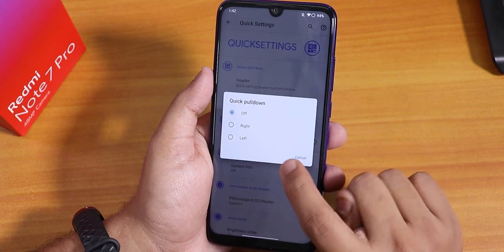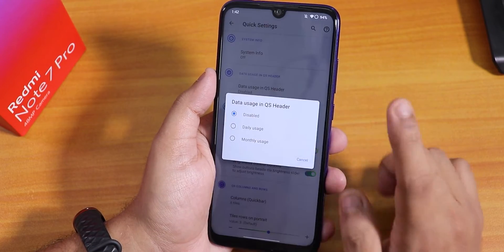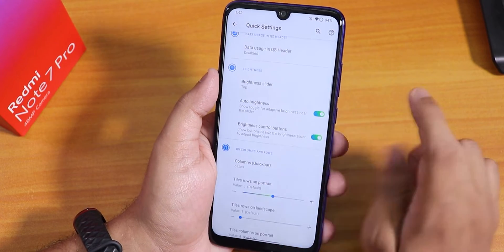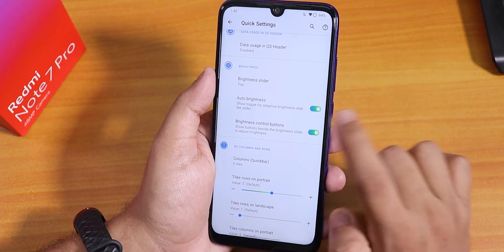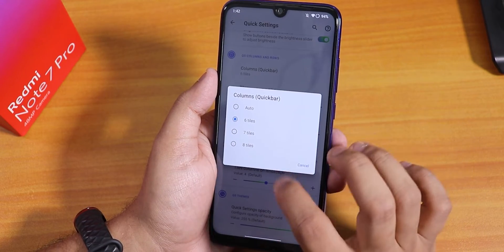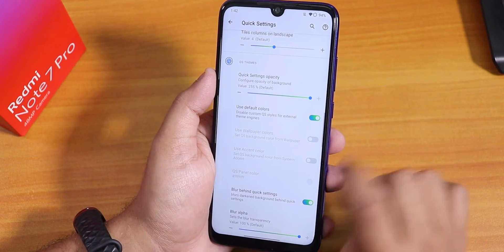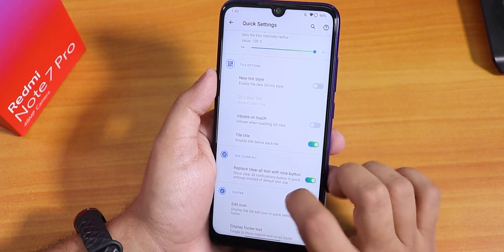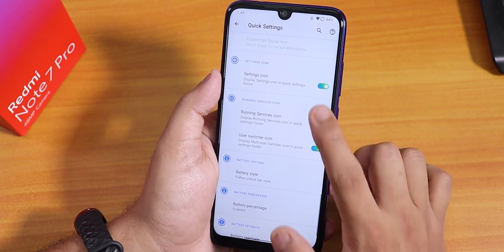You can set quick pull down to right or left. There is clock customization, system info options, data usage settings in the quick settings panel — monthly or daily usage. The brightness slider position has many options, and auto-brightness and brightness control options are there. Column and row number customization lets you control the tile count. Quick settings opacity and blur behind the quick settings are also adjustable, along with a new tint style. Vibrate on toggle touch and the edit icon can also be toggled.